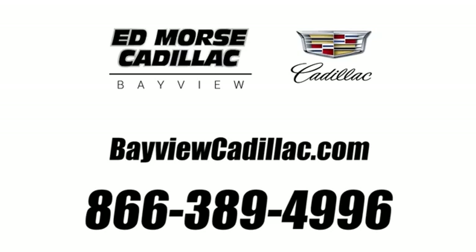Call us today at 1-866-389-4996. For value and for service, it's Ed Force.